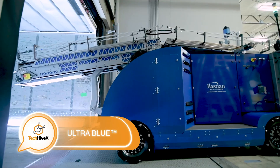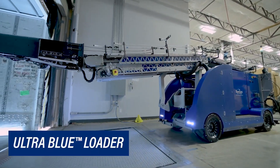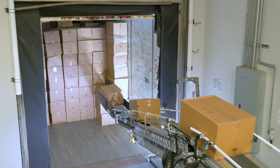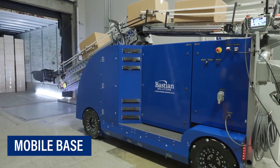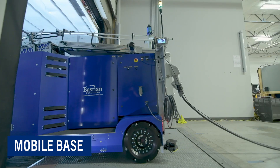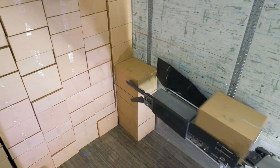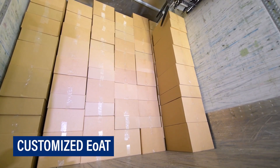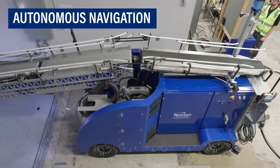Undoubtedly, you must have come across articles discussing the possibility of robots replacing certain professions. One such profession considered highly vulnerable is that of warehouse workers. Companies such as Amazon have already begun incorporating warehouse robots into their operations. There are numerous robotic assistance options available worldwide, with some robots capable of working around the clock at speeds exceeding 1,000 boxes per hour. These robots can be easily integrated with existing warehouse equipment and only require a single operator to oversee their operation. Furthermore, they are able to stack boxes efficiently and systematically, maximizing the use of space.